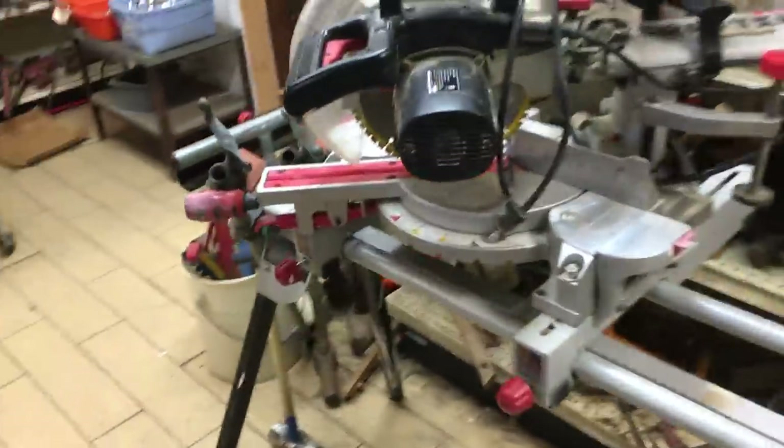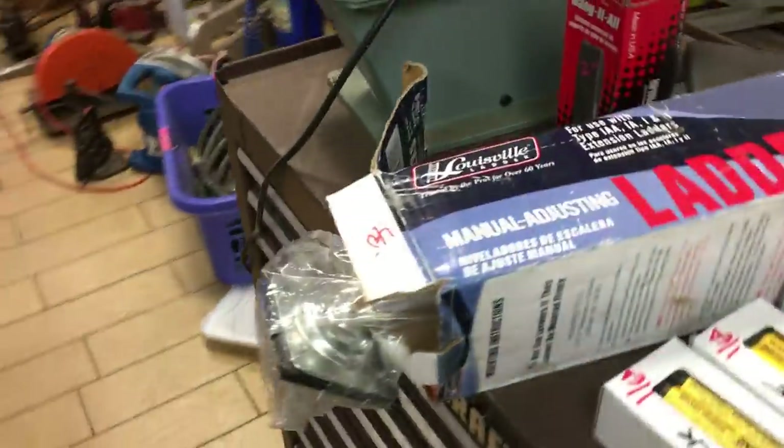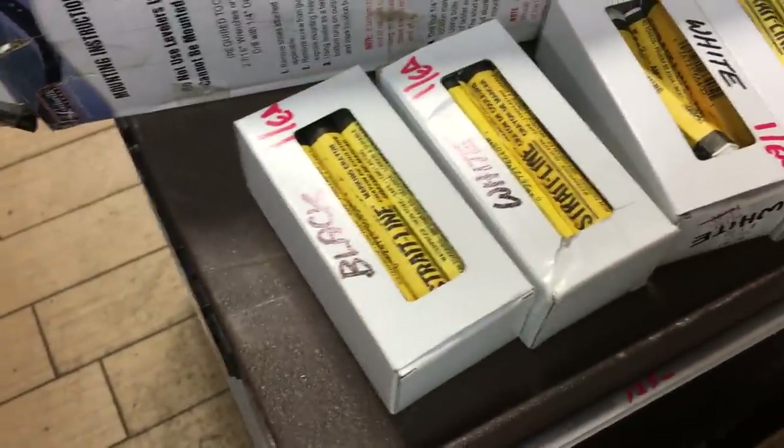Sliding miter saw $135 with the stand. Bunch of hammers. Ladder leveler, $40. Marking crayons, these are $1 each.